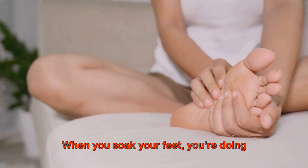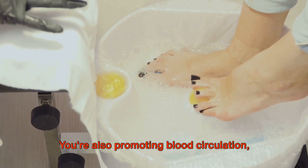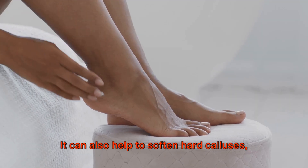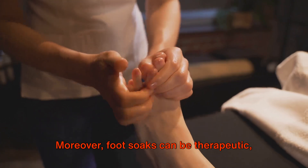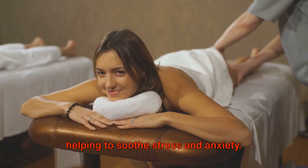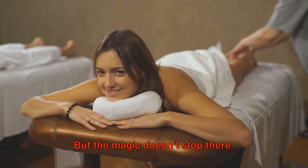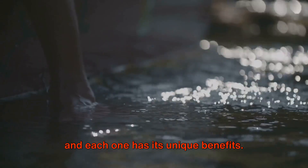When you soak your feet, you're doing more than just pampering yourself. You're also promoting blood circulation, which can help alleviate aches and pains. It can also help to soften hard calluses, making them easier to remove. Moreover, foot soaks can be therapeutic, helping to soothe stress and anxiety. There are different types of foot soaks, and each one has its unique benefits.